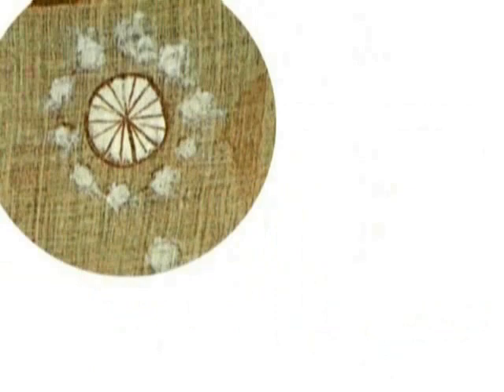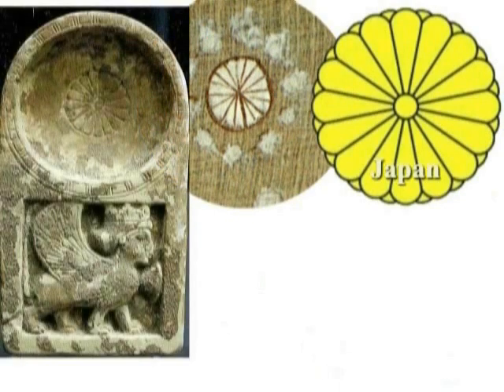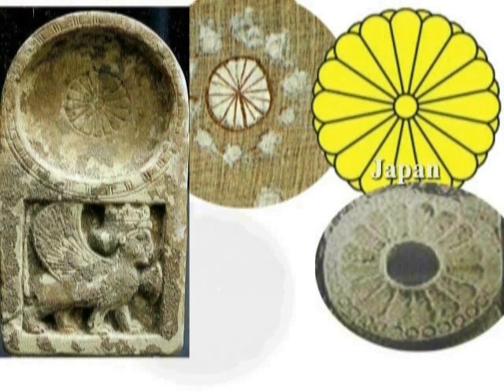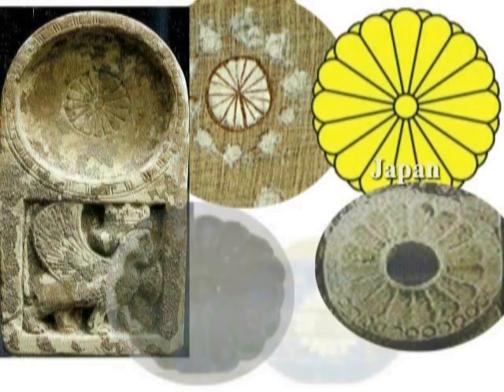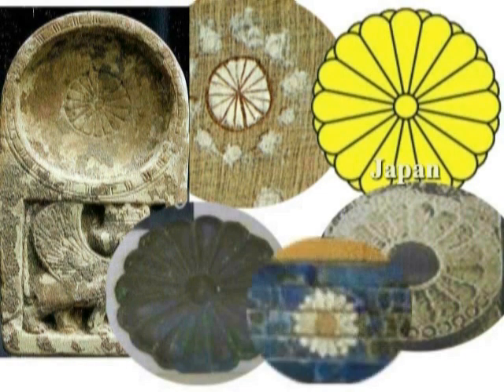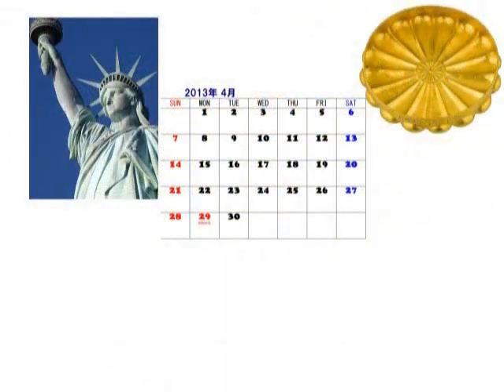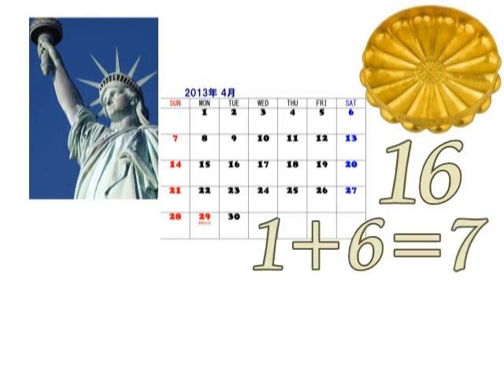This is a symbol of God in ancient China, Japan, and Babylonia. And at the Ishtar Gate, you can find this symbol also. These are a kind of holy crest of the sun, and 16 means 1 plus 6 equals 7.